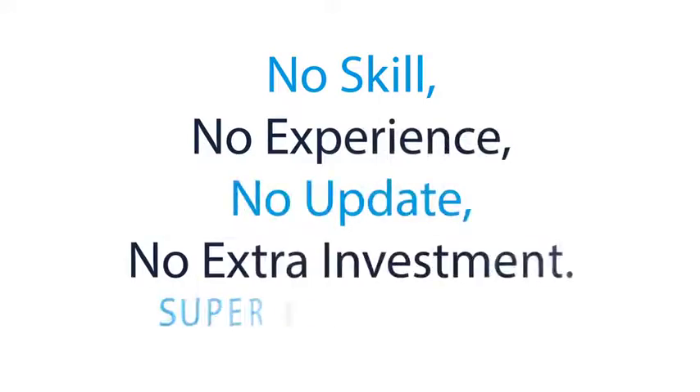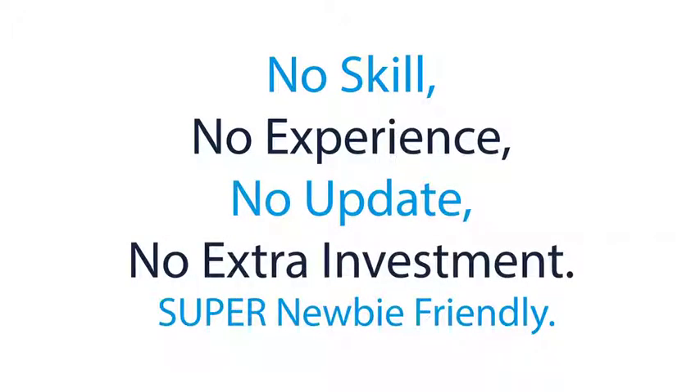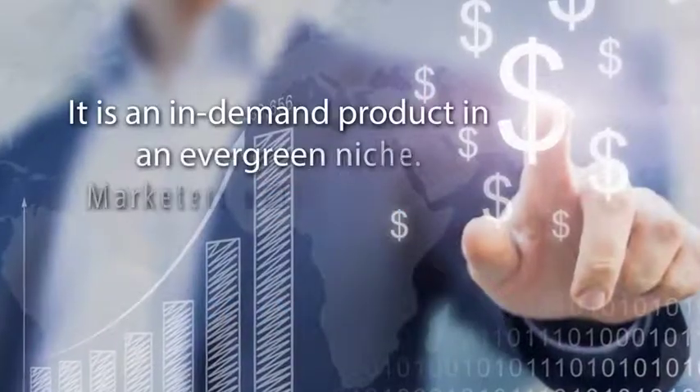No skills, no experience, no updates, no extra investment. Super newbie friendly. It is an in-demand product in an evergreen niche.